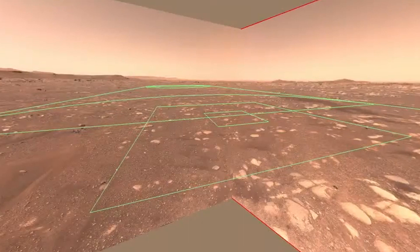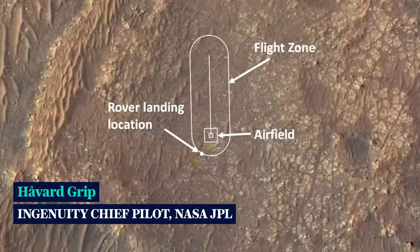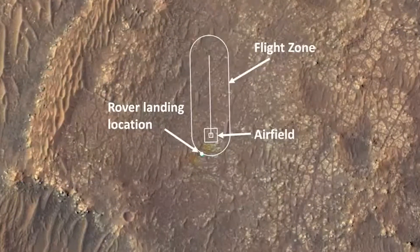We began to realize that we might just have a really great airfield right in front of our noses. In fact, we have a satellite image — if we can pull that up — that shows where the rover landed, as well as the flight zone and the airfield. You can see it's just right north of where we landed. So what you're looking at there is, in fact, the first airfield on another planet.